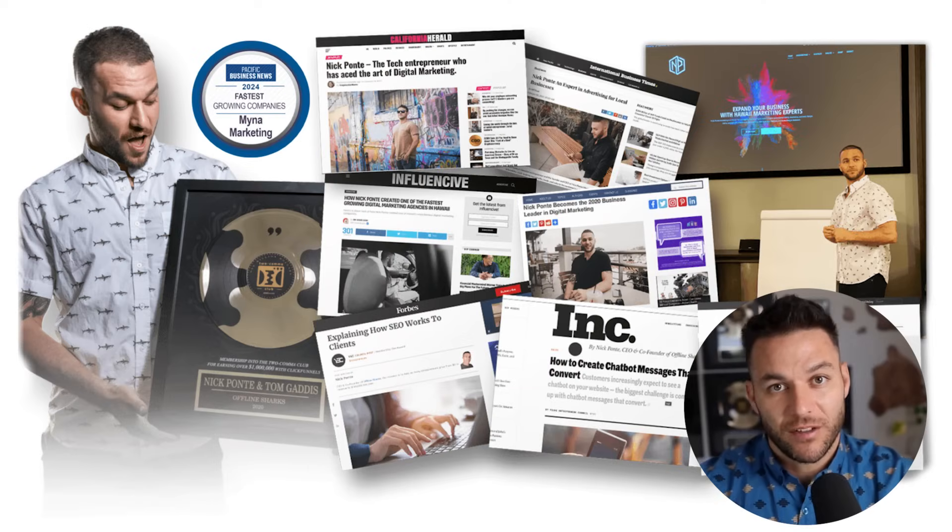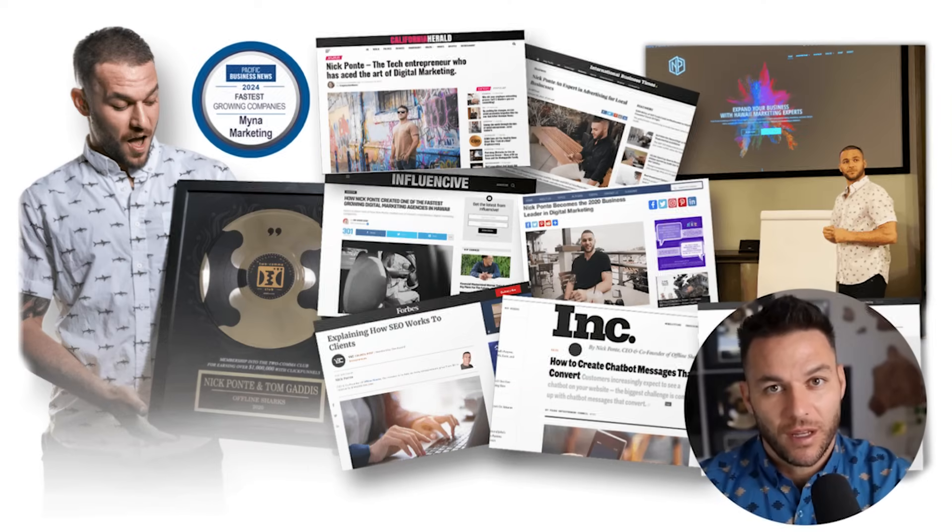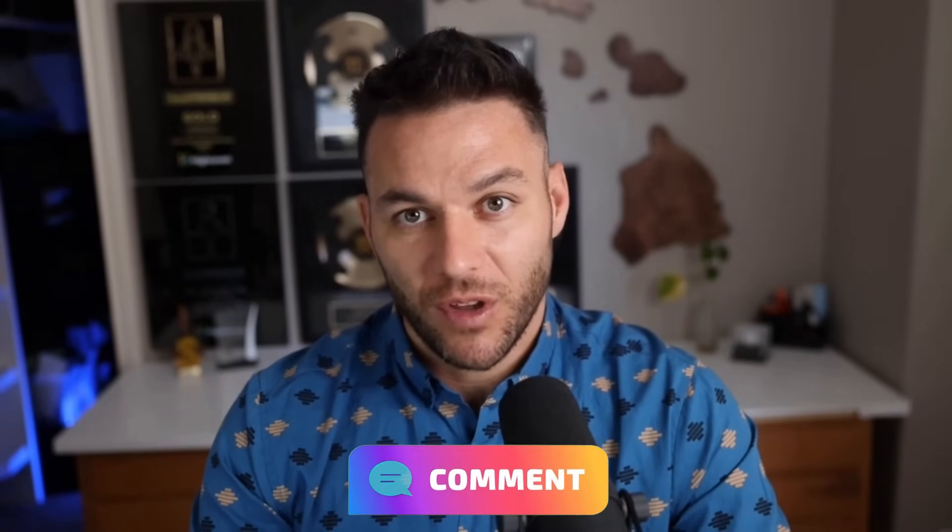Hey there, if we haven't met yet, I'm the AI-powered avatar of Nick Ponte, the guy behind Hawaii's fastest growing marketing agency, Mina Marketing. While the real Nick is out closing deals and scaling businesses, I'm here dropping the latest AI hacks, tools, and money-making strategies. The real Nick reads every single comment on these videos, so make sure you comment below.